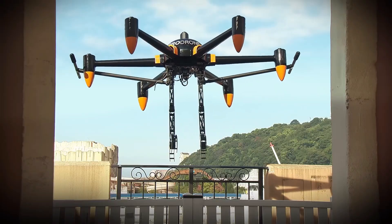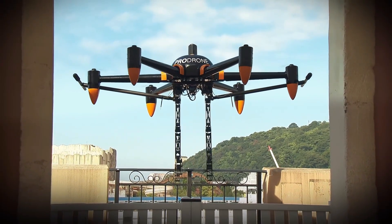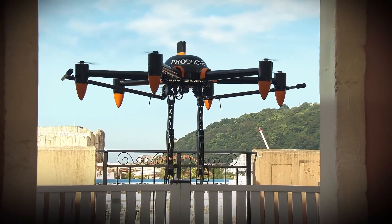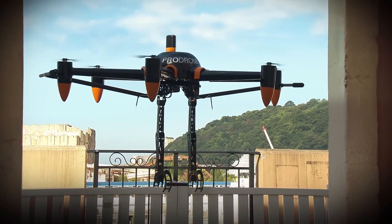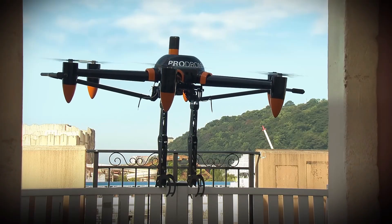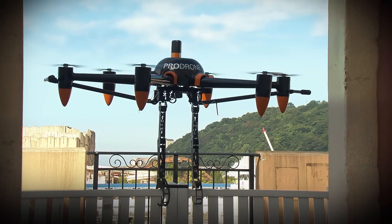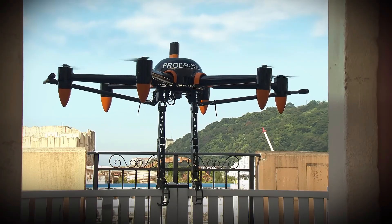Operating in any climate, it has a top speed of 60 km per hour. With its 16,000 mAh battery, the PD-6B ABO Arm can fly for up to 30 minutes at altitudes of up to 5,000 meters. The drone can be purchased directly from ProDrone, however pricing is not publicly listed.